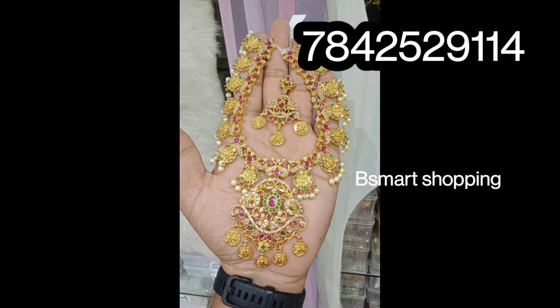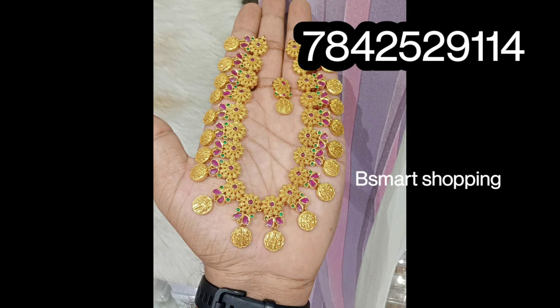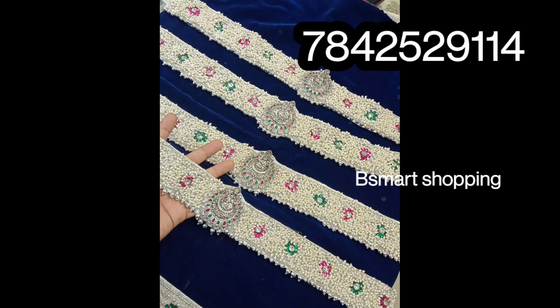If you want to check out the collections, you can check out the WhatsApp group. If you want to check out the items, please check the payment and shipping details. Thank you so much for watching, and Happy Shopping Friends!